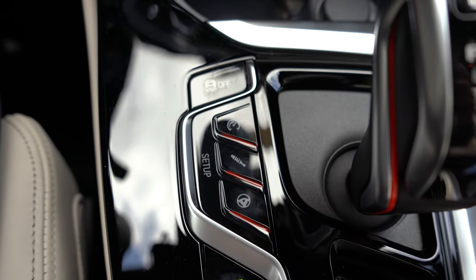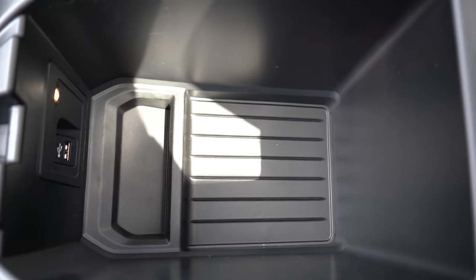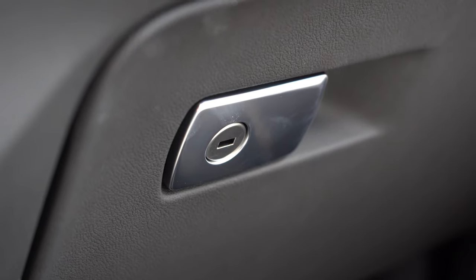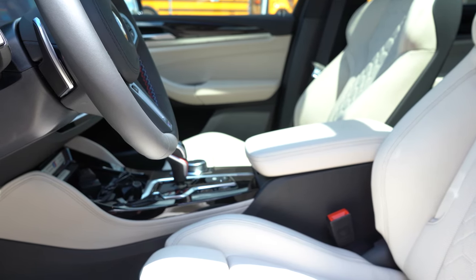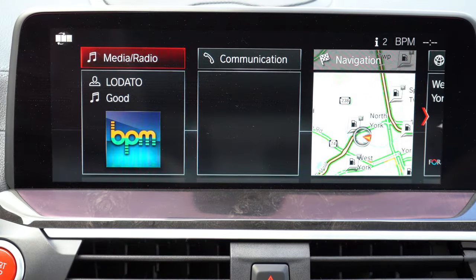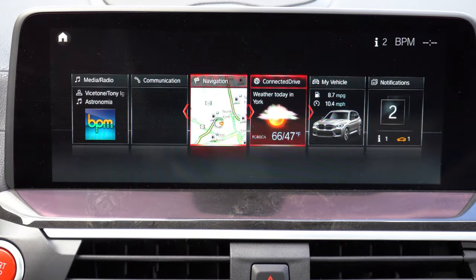I like the M logos found throughout the X3 M, including just in front of the wireless phone charger. You have dual cup holders, a 12-volt power outlet, and authentic wood trim around the shifter — this is an M-specific shifter, different from the standard X3. There's an electronic mechanical parking brake just behind, and within the center armrest a decent amount of storage along with a USB charging port. Contrast stitching is found on the dash, and the authentic wood trim carries onto the doors as well.